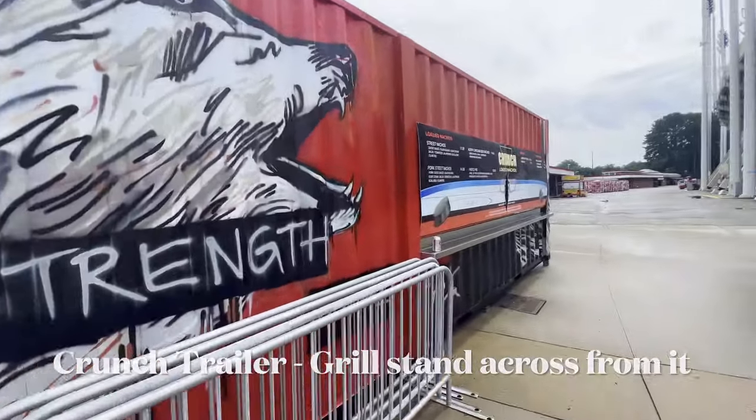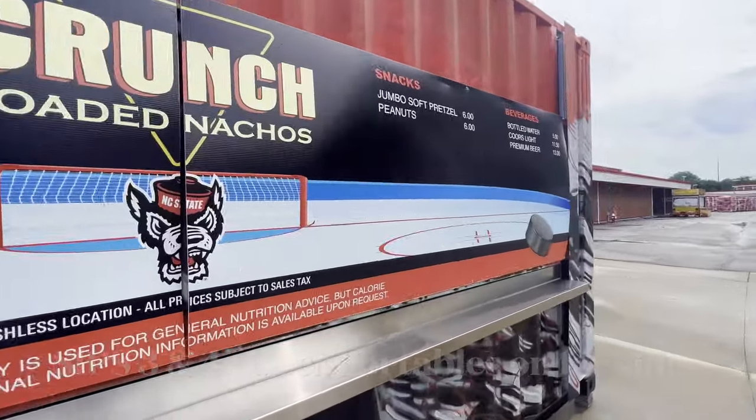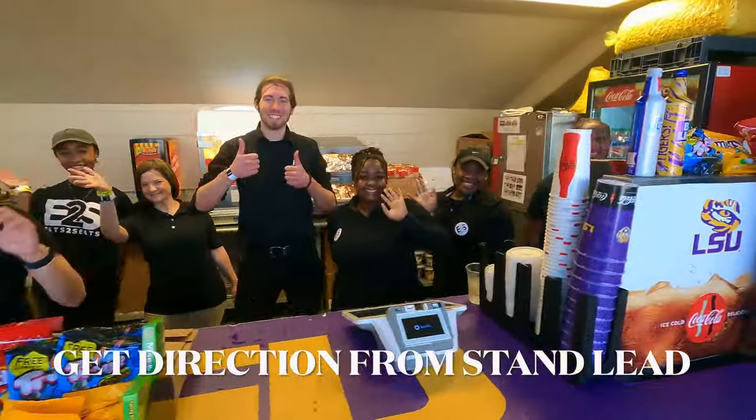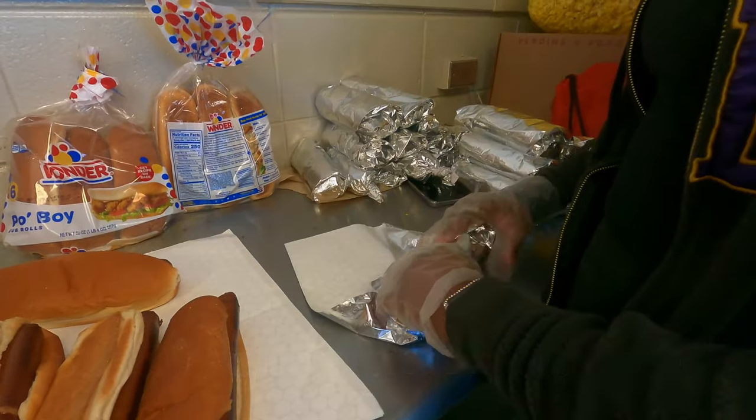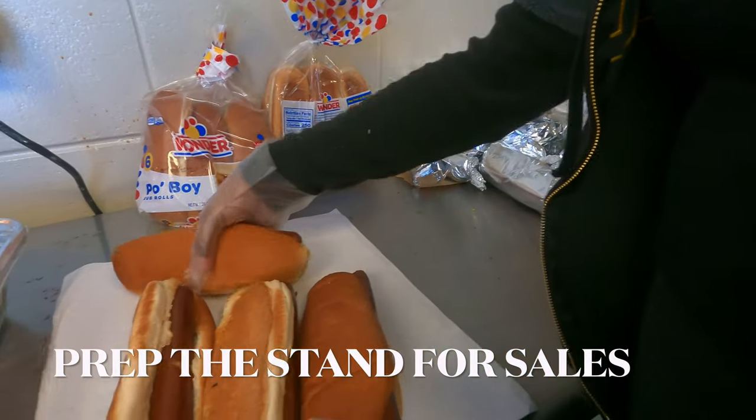The first stand you'll see is the Crunch Trailer on your left, and then you'll see the Grill Stand across from it on your right. Once you get to your stand, you'll be given direction from your stand lead on how best to prepare the stand for sales. This could be preparing food items, icing down products, or restocking the stand.